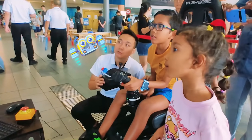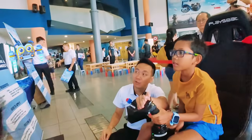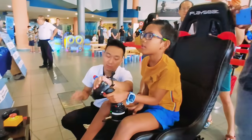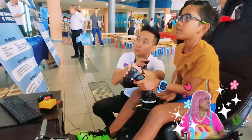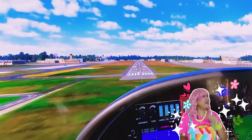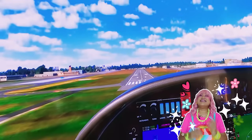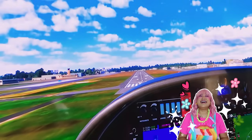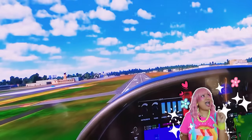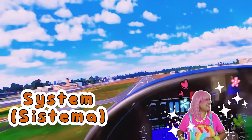Ang galing ni Kiki! Siya ay nagsasanay kung paano magpalapag ng kanyang aeroplano. This is a perfect example of a system. Our actions are the input, the computer is the process, and the movement that we see on the screen is the output. It's all about how different parts of a system work together.